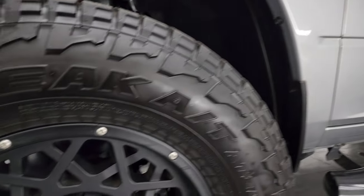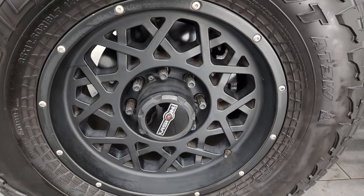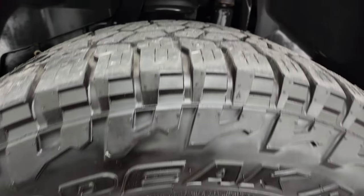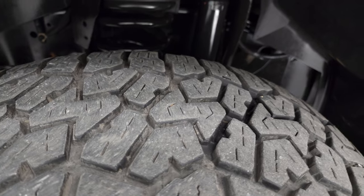This one comes with the 20-inch painted Vision alloy wheels and it has Falcon Wild Peak AT3W tires. These are 35 by 12 and a half R18 LTs in the front. They have probably about half the tread left on them — I'd say 50% on there.